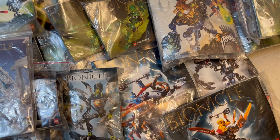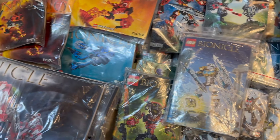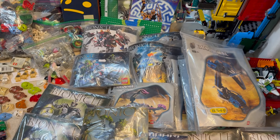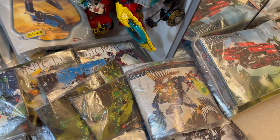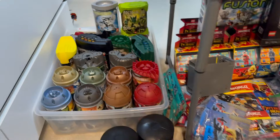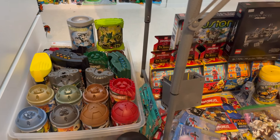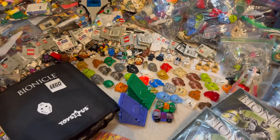We have right here an absolutely insane amount of variety from every single era of Bionicle. I think there's a set from literally every year represented here, which is totally nuts. We even have a ton with the canisters as well, just barely even managing to fit in here.